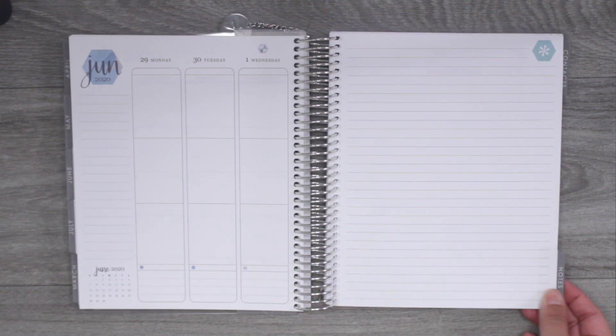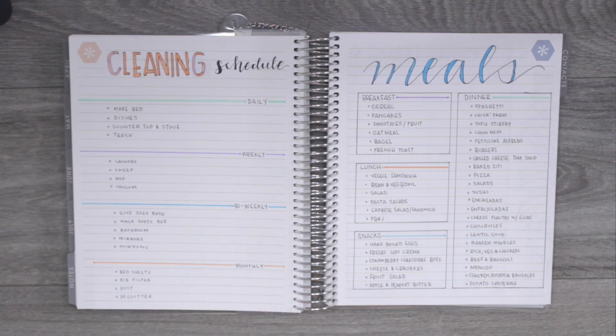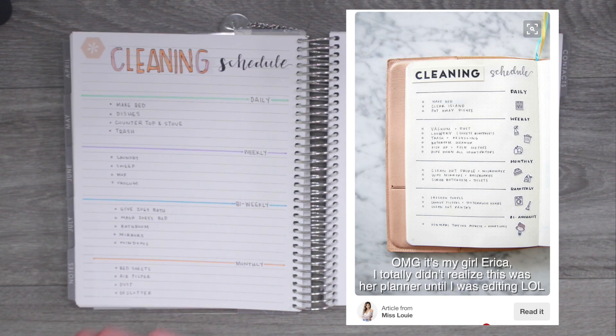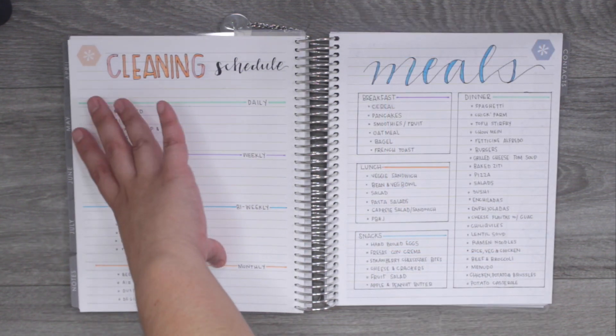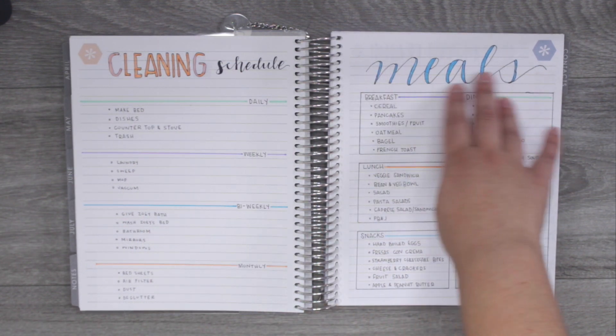This first note page is going to be my cleaning schedule. I was inspired by another planner person — I'll put their picture on screen. I have daily cleaning, weekly cleaning, bi-weekly cleaning, and monthly cleaning sections. I wish I had written the header a bit cuter, but it is what it is.